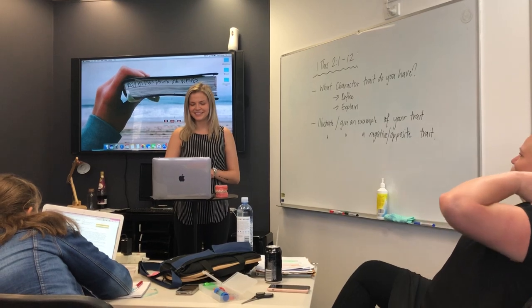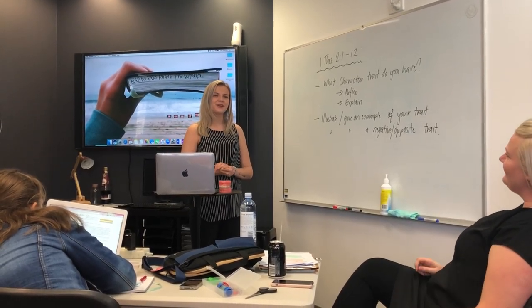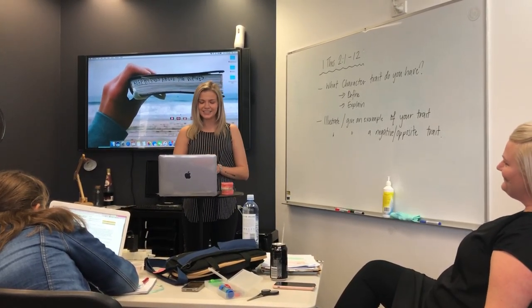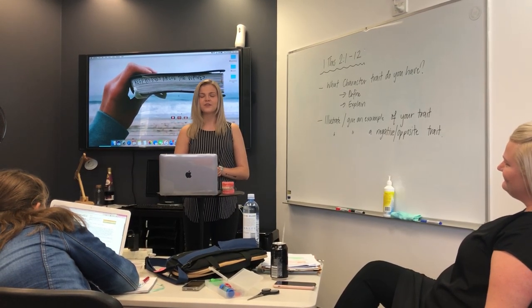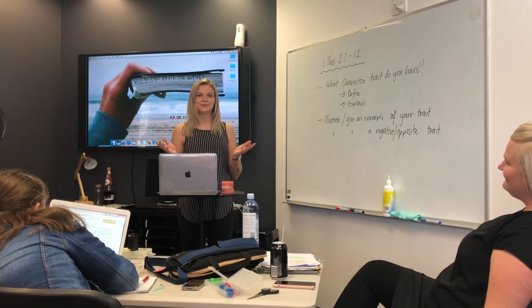Good morning, my name is Lily and today I'm going to speak to you about orthodontics, which literally means a branch of dentistry dealing with the prevention and correction of irregular teeth, as by means of braces.